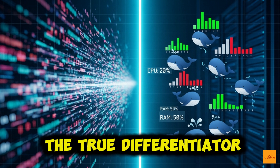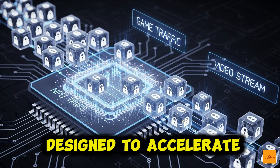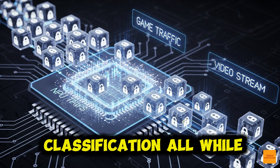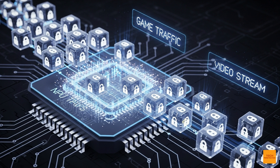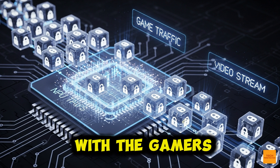The NPU is the true differentiator. It's specialized hardware designed to accelerate the parallel math for AI, specifically for tasks like real-time traffic classification, all while consuming significantly less power than a general CPU. Now let's see how this NPU pays off, starting with the gamers.